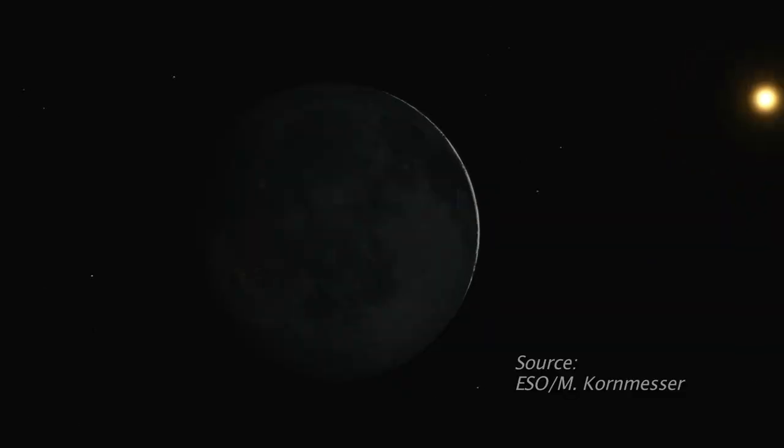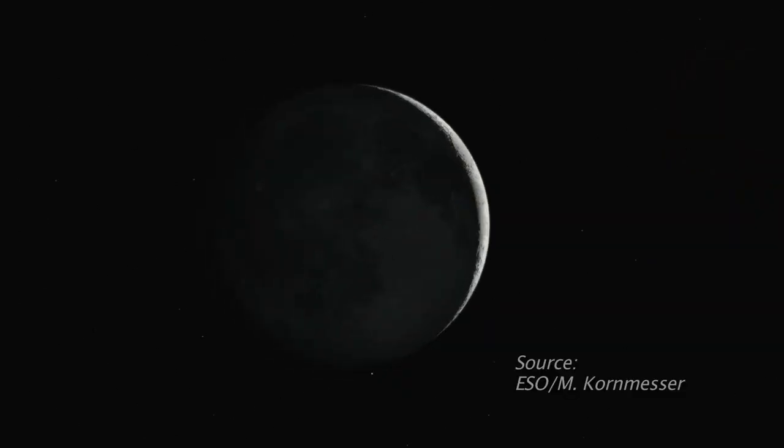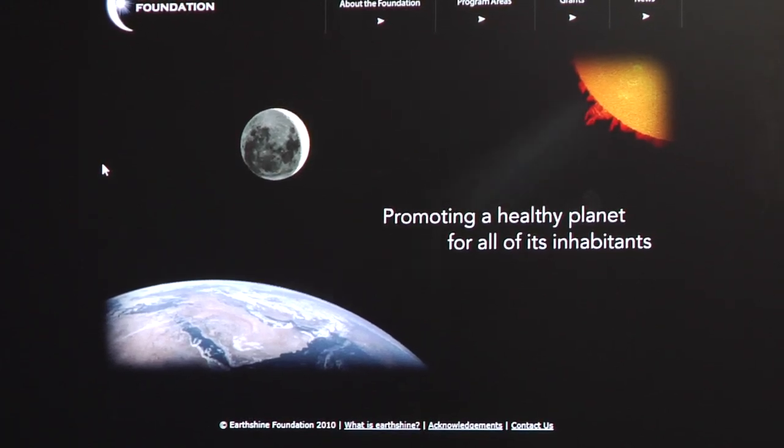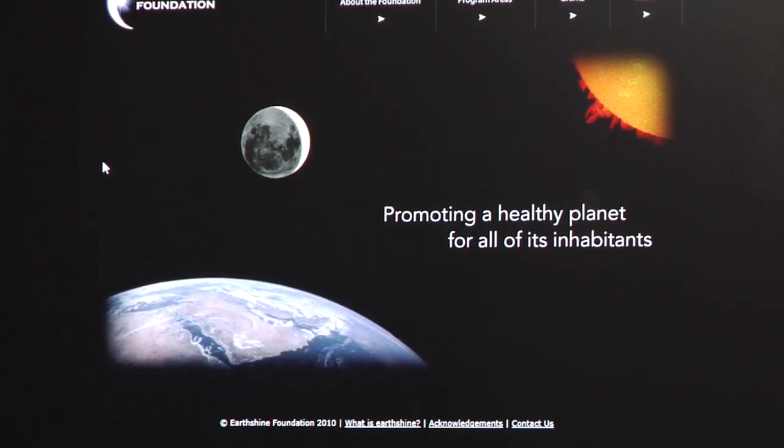That was first explained and realized by Leonardo da Vinci almost exactly 500 years ago. We see the moon because it reflects light from the sun, but the ghostly glow from the dark part of the moon during Earthshine is not directly from the sun. It's sunlight reflecting from the Earth itself.